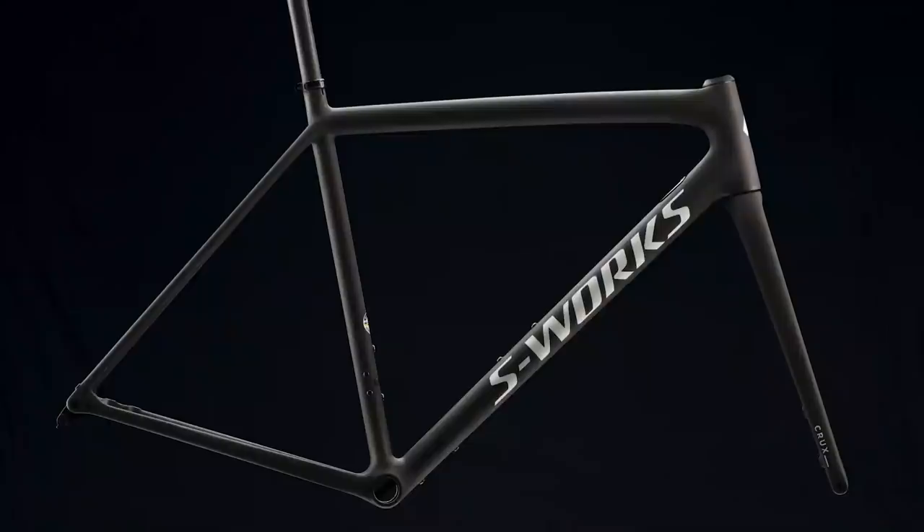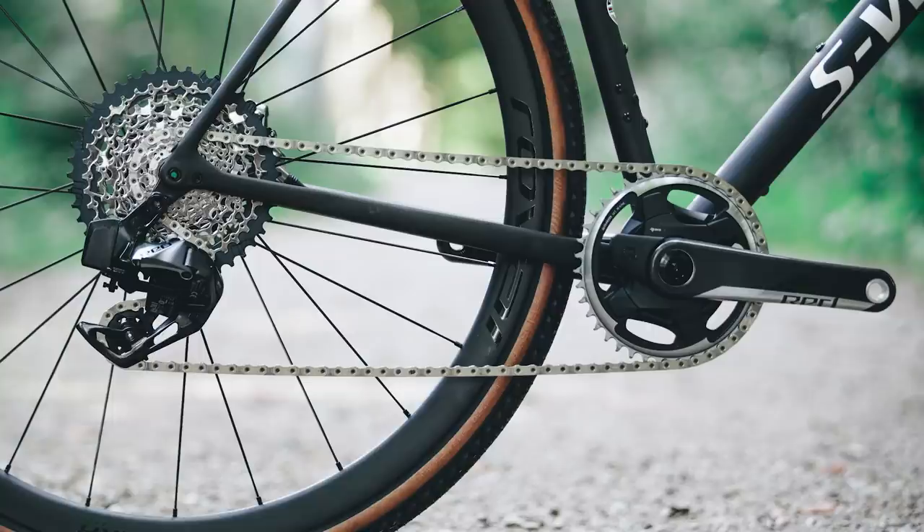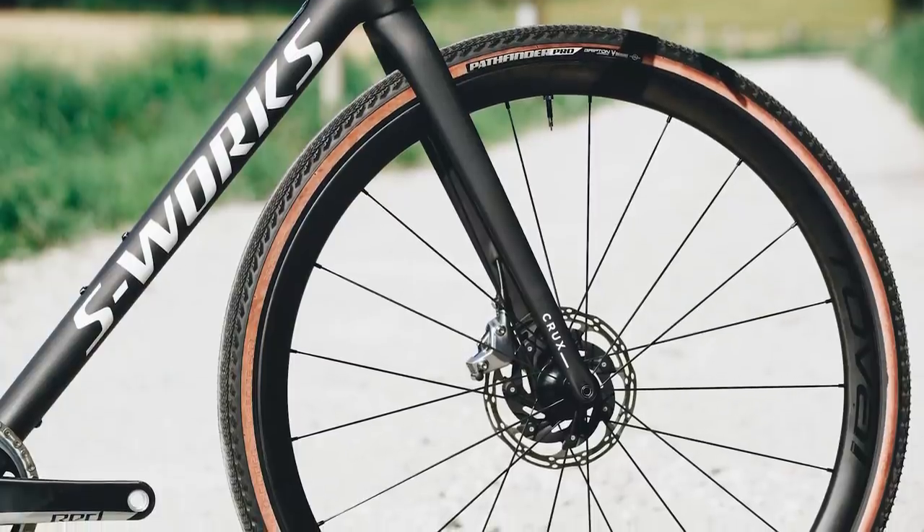For that, you get the top-end 12R all-singing, all-dancing layup in your frameset, a SRAM Red eTap AXS Explore groupset, Roval Terra CLX wheels, and just about every single lightweight carbon goodie you could ever want on a gravel bike.